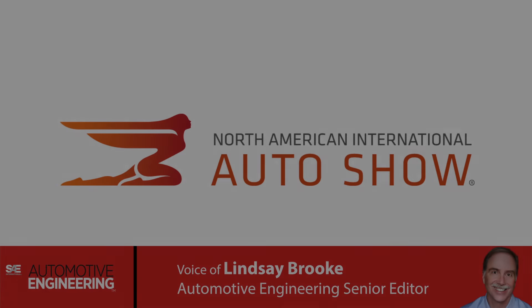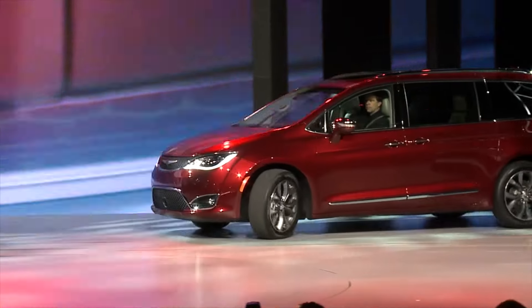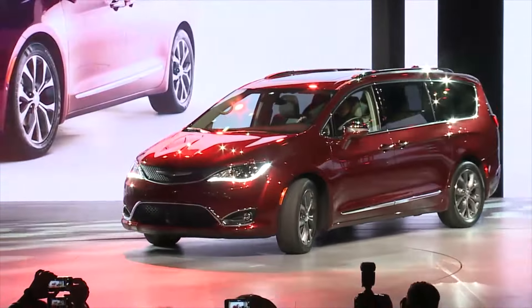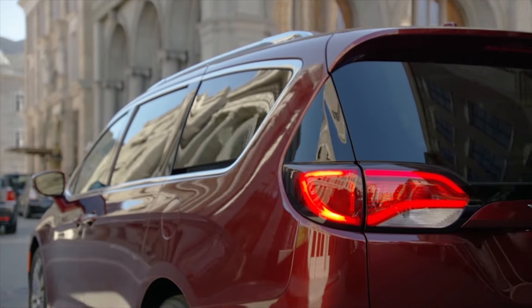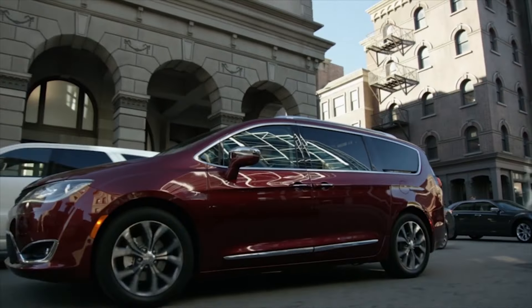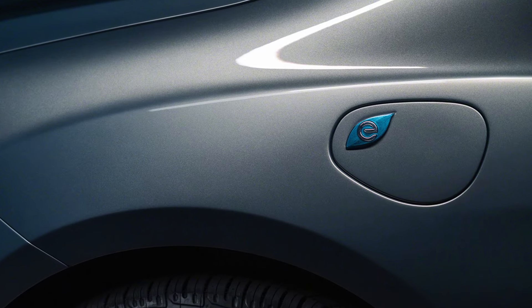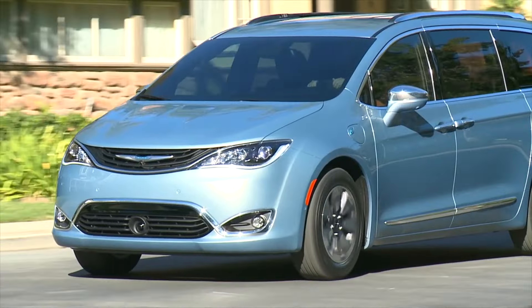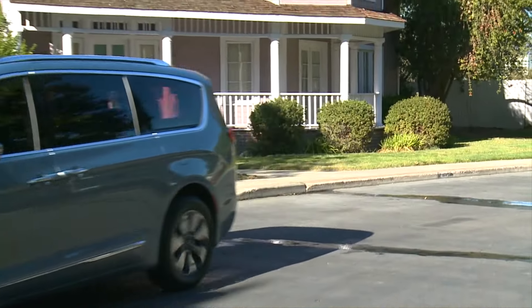The 2016 North American International Auto Show in Detroit opens for media today, and Fiat Chrysler's new Pacifica minivan is one of the show's stars. The 2017 Pacifica is a clean sheet design featuring 37 new innovations, including a plug-in hybrid powertrain option that engineers claim will offer up to 80 miles per gallon efficiency.